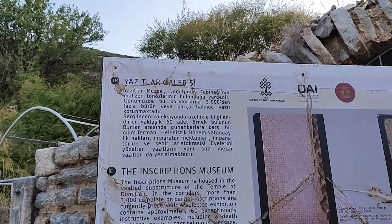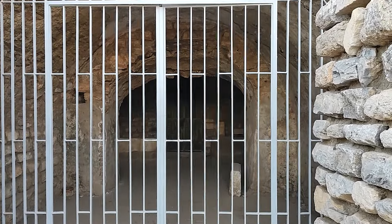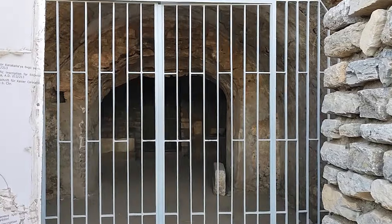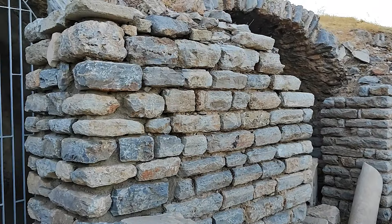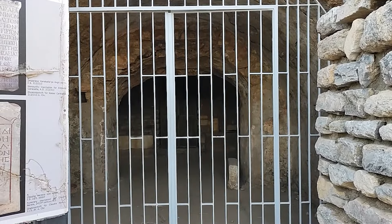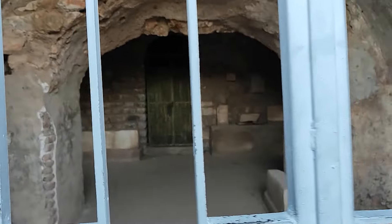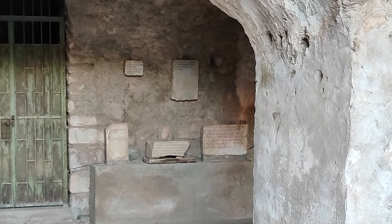Yazıtlar Galerisi. Günümüzde bu koridorda 3000'den fazla yazıt bulunuyormuş, aşağı kadar devam ediyor. Bakın burada yaklaşık 60 tane bilgilendirici örnek bulunuyormuş. Günahkarlara karşı bir ölüm fermanı, Helenistik dönem vatandaş hakları gibi önemli şeyler yer alıyormuş buranın içinde. Bakın şurada zaten yazıtlardan 3 tanesi görünüyor. Hatta duvarda da var, 5 tane yazıt var. Önemli.